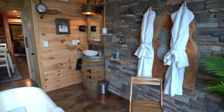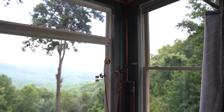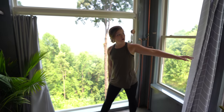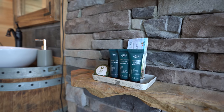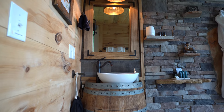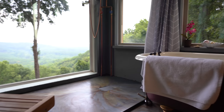The bathroom is the gem of this whole place. Nothing can beat this window and this view in a shower. And if you are a little shy, you can pull the curtains back. Robes are always a bonus. They've got soaps, a diffuser, makeup towel, hair dryer, and a cute little sink with a half-barrel — it's so cool. And I know a lot of you are going to love this gorgeous clawfoot tub facing the view.